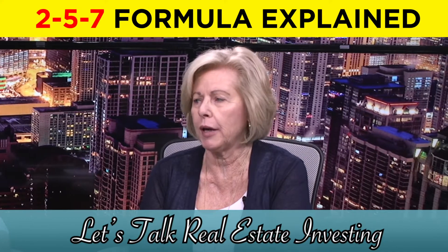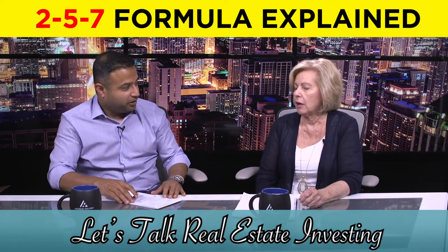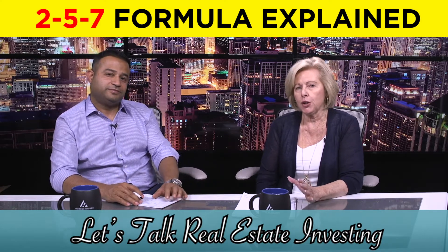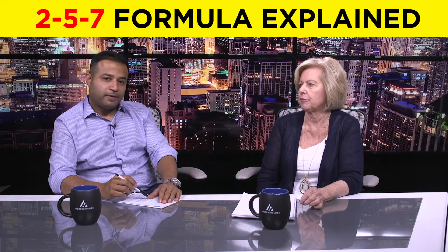Hi there, and welcome back to another episode of Let's Talk Real Estate Investing. I'm your host Sharon Vornholt, and I'm here with my friend Andrew Holmes, the founder of the Chicago REIA. Welcome, Andrew.